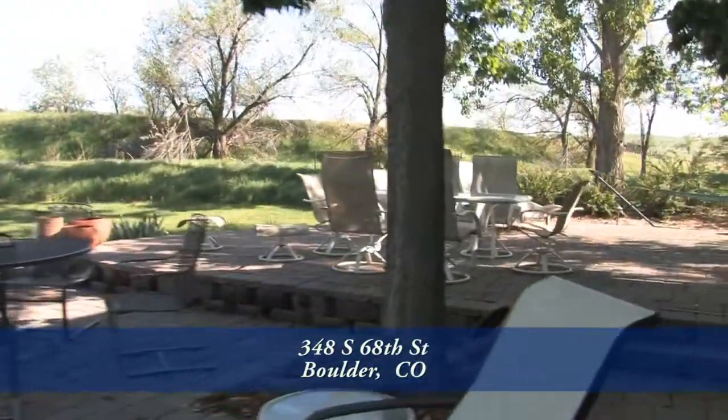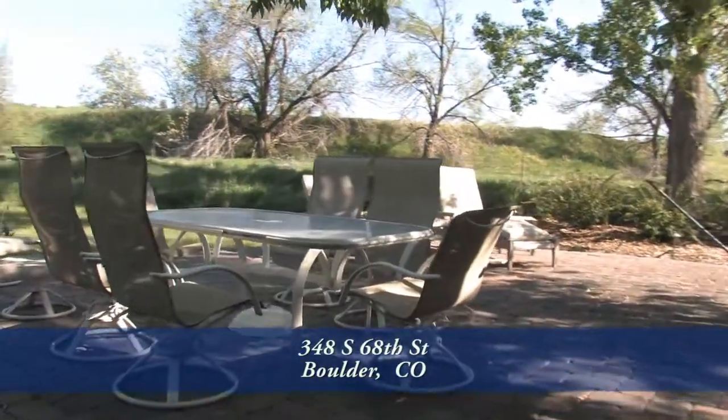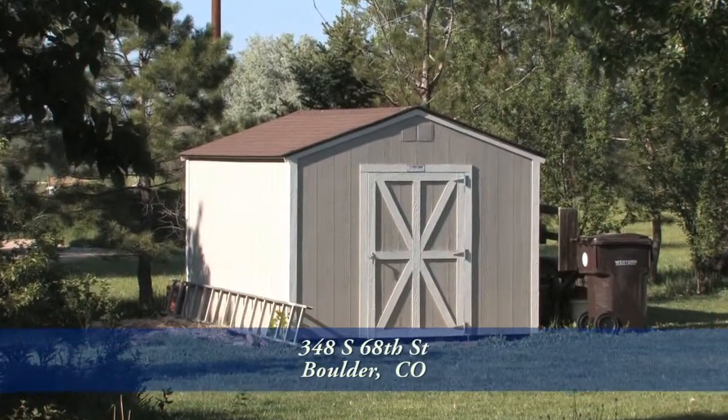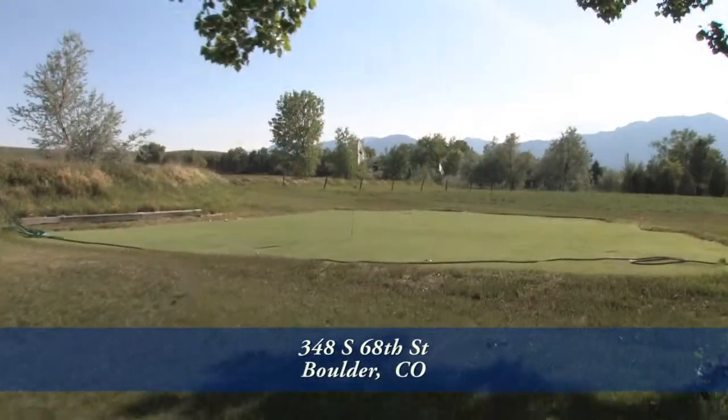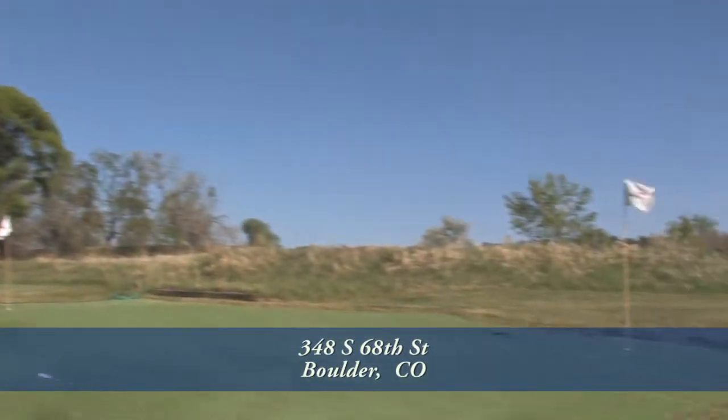This yard is designed with entertaining in mind. It also comes with a hot tub located just off one of the patios. You'll find storage on one side of this backyard, and around the side of this home is a special putting green to help you improve your game.